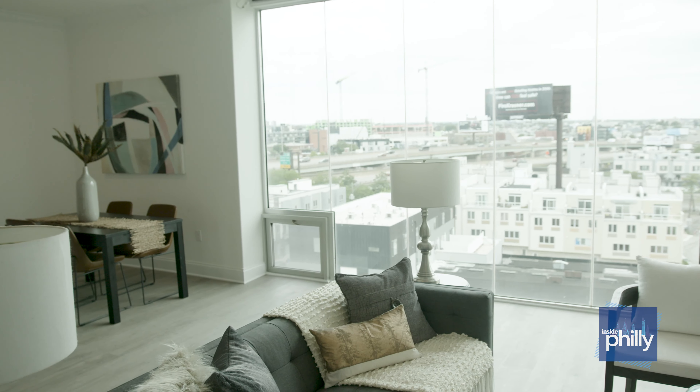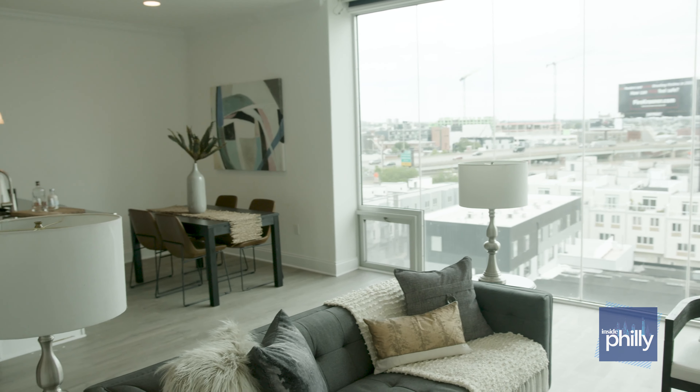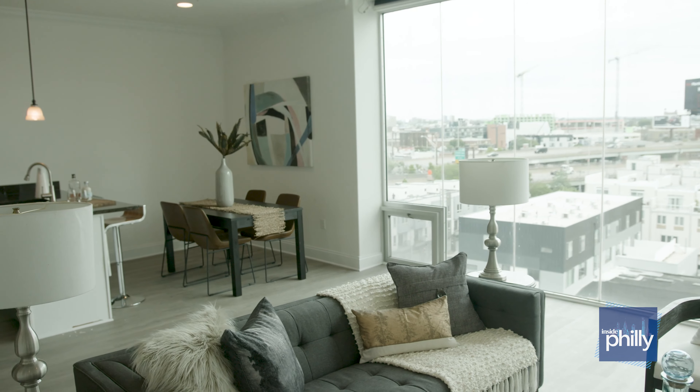So today is no different — we're going to be going inside one of the newest buildings here in Northern Liberties. So let's take a look inside. As you can see, we are now in this two-bedroom, two-bathroom, penthouse-style apartment here in this brand new building in Northern Liberties.